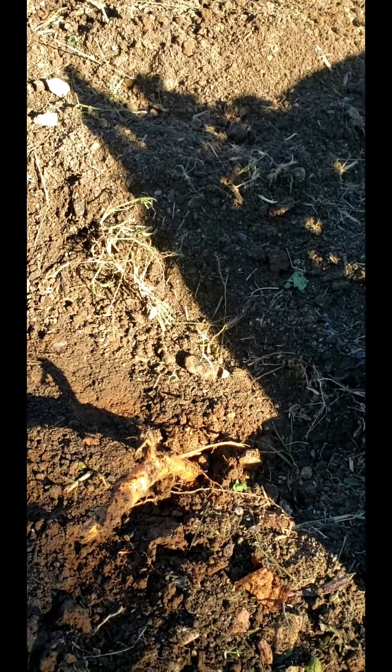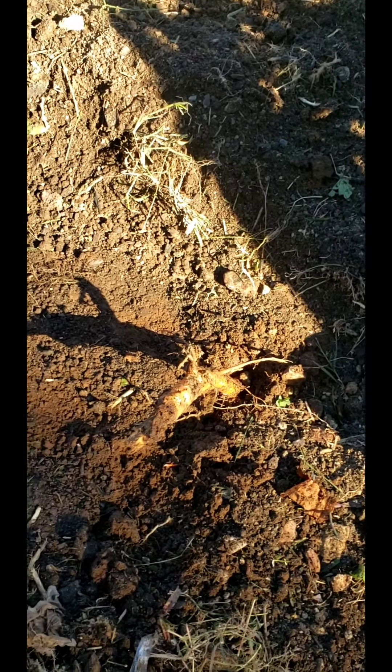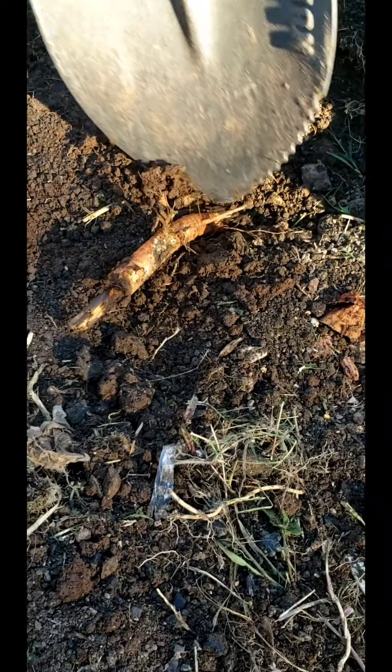There's an awful lot of debris in this dirt. Oh my, is that a carrot? Don't kill the carrot!